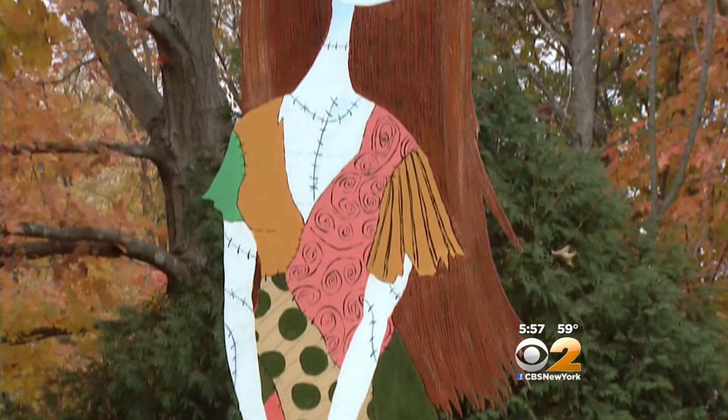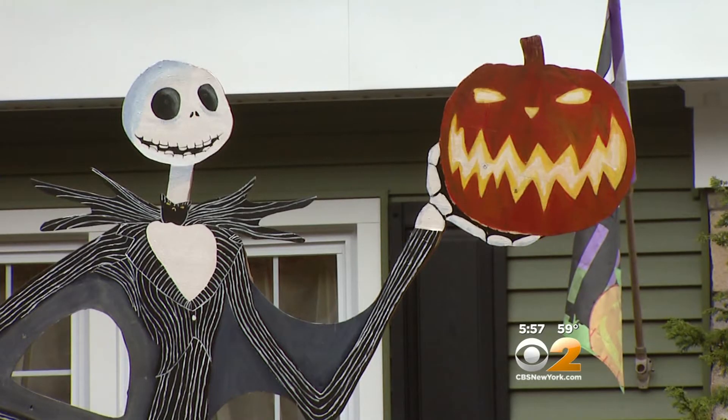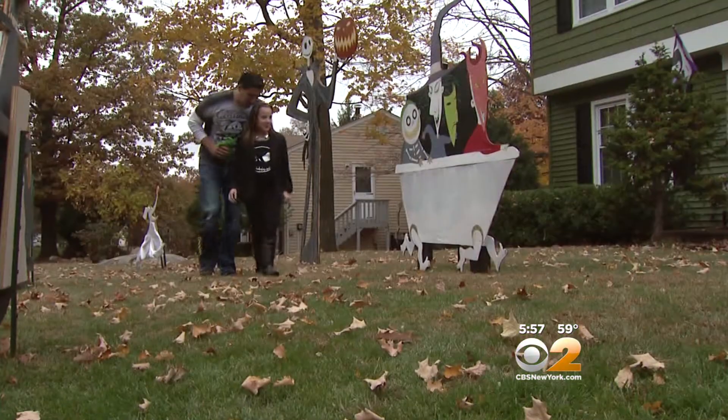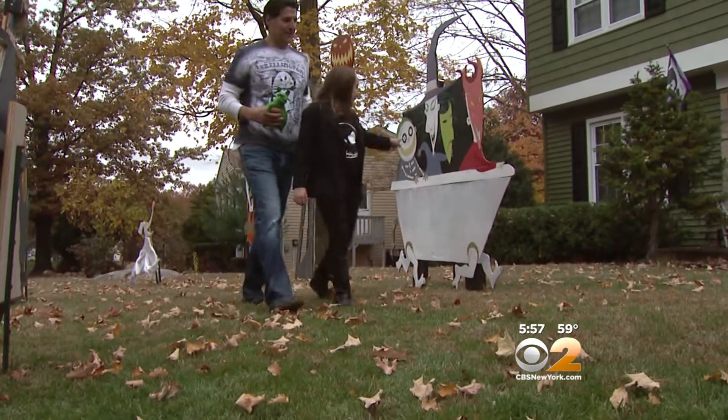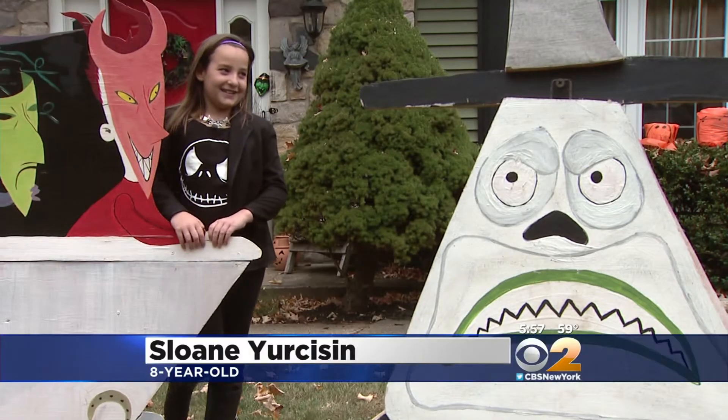It takes Brad Yerkeson two weeks to craft one crazed character out of plywood and paint. It all started with Jack Skellington — the biggest, the baddest, and the first. His daughter Sloan thinks Dad's creations are very cool: "I'm so popular because everybody likes my decorations."